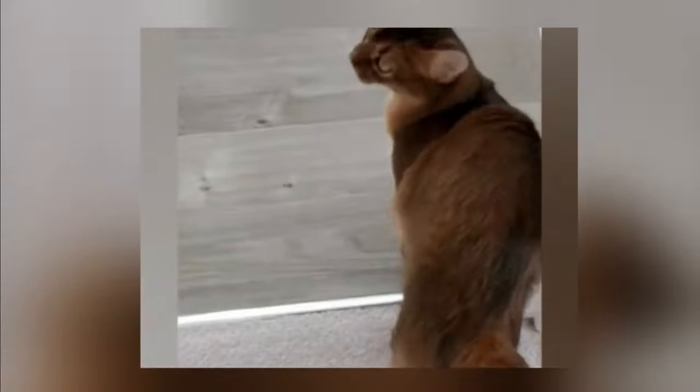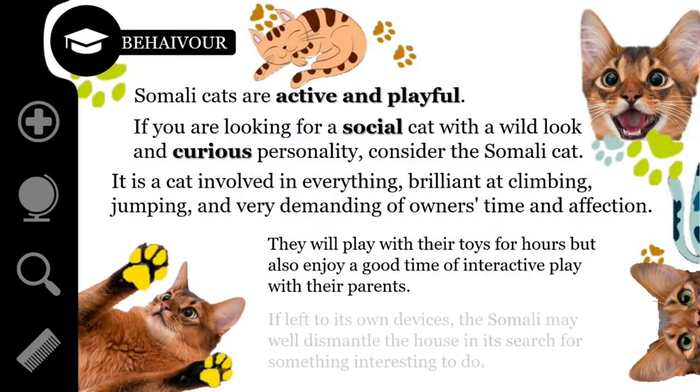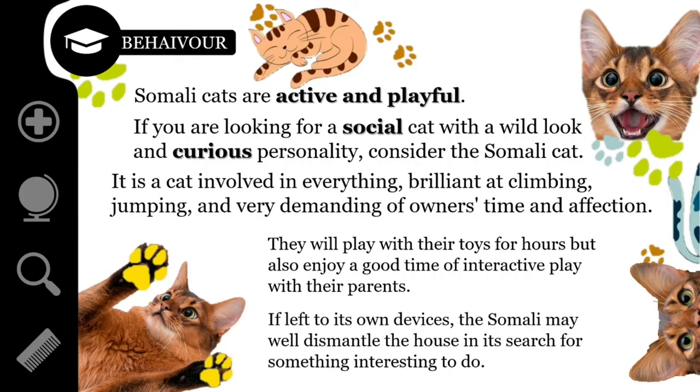Somalis are adaptable throughout their lives and fit well into any home where they are loved and given plenty of attention. If left to its own devices, the Somali may well dismantle the house in its search for something interesting to do.